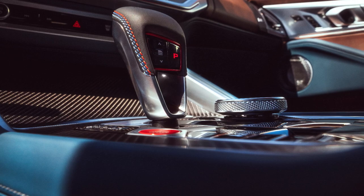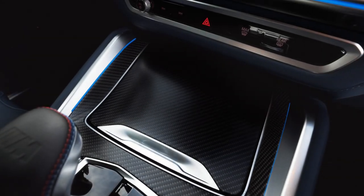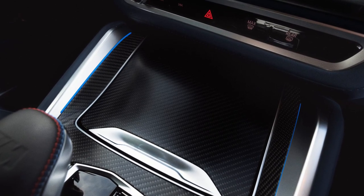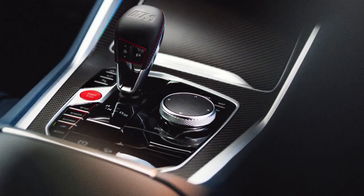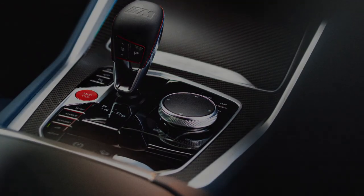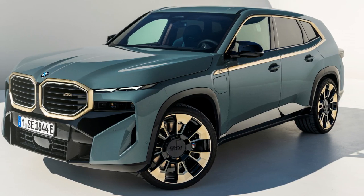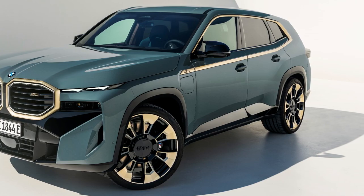On the inside, the BMW XM comes with a dual-tone theme with vintage coffee merino leather combined with soft Nappa leather. The headliner has 1,000 LEDs. Other features include a digital instrument cluster, a large touchscreen infotainment head unit with BMW's latest iDrive 8 software, a head-up display, and plenty of connectivity tech and driver assistance systems. The XM comes with a 5-seater configuration.